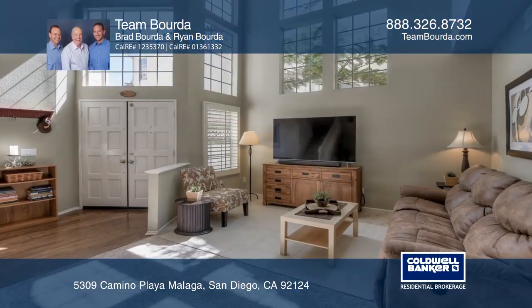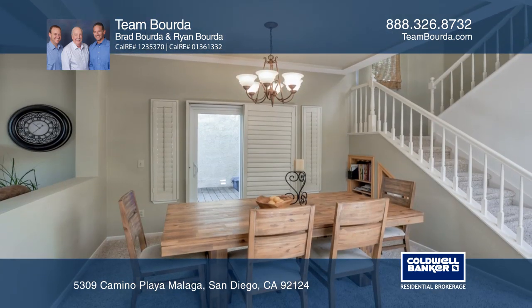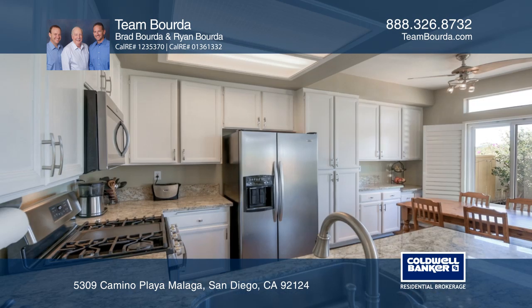This approximately 1,700-square-foot, three-bedroom, two-and-one-half bath plus loft view property features newer granite countertops, an upgraded master bath, fresh paint, and an oversized two-car garage.